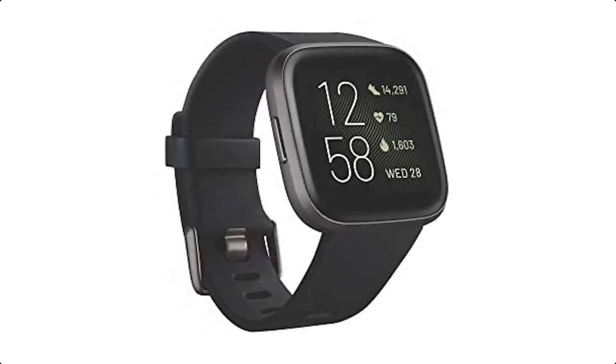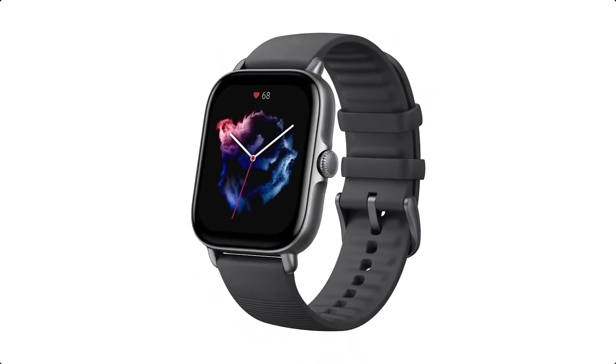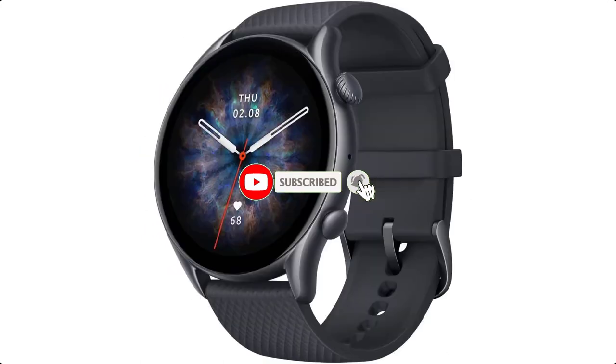Android smartwatches are offered in a wide variety, each with unique features, benefits, and prices. I did a massive amount of research, reviewed a ton of reviews, and put together a list of the best Android smartwatches from trustworthy brands to assist you in making a decision.